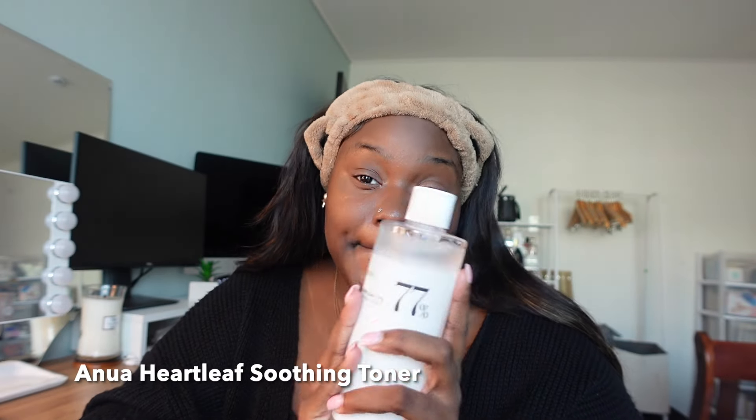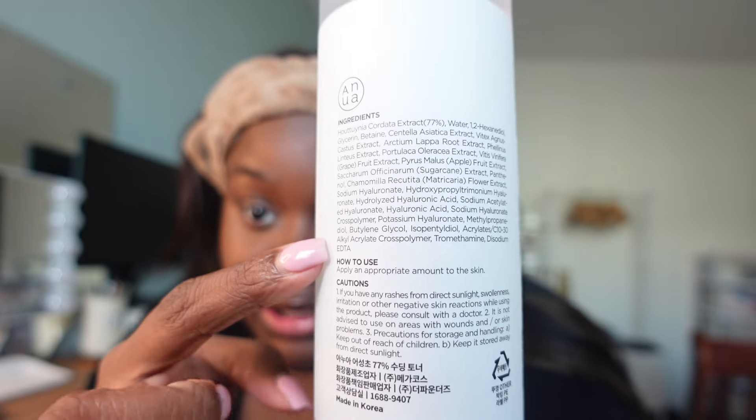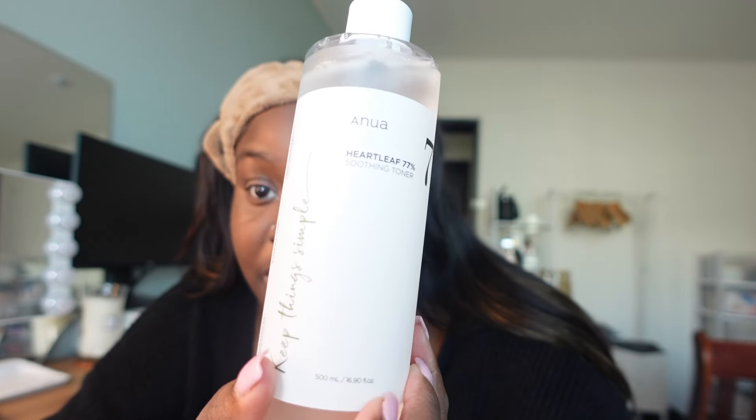I did purchase a toner, and for some reason toner makes me nervous — maybe because I don't know too much about it. Just toner in general kind of scares me. But this one had really good ratings, and the back is actually in English which surprised me. It's called Anua Heartleaf Keep Simple Things Toner. I haven't opened it yet, and I don't know if I'm going to use it today. I'm going to slowly start implementing these products into my routine.